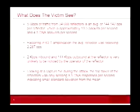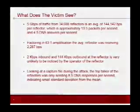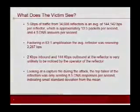5 gigs of traffic from 34,000 reflectors is an average of 144 kilobits per reflector, or an average of about 13.5 packets per second or 4.5 DNS queries per second. With the 63 to 1 amplification, that's about 2 kilobits per second on the inbound side per reflector. So if you're talking about the reflector operator seeing 2 kilobits per second inbound and 144 kilobits outbound, it's pretty unlikely that a reflector operator is ever going to notice that this is happening.